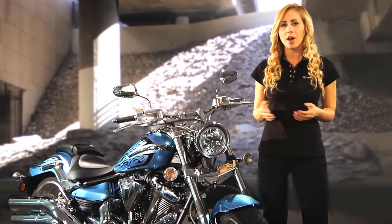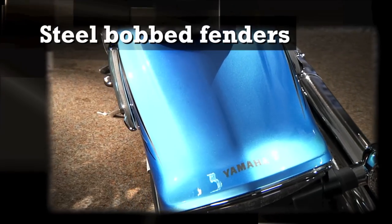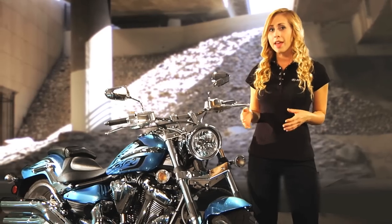Why do fabricators love steel? Because it cuts, it welds into anything you want it to be. The Raider's steel bobbed fenders provide both strength and an aggressive modern look. And if you want to make them into something different, go for it.